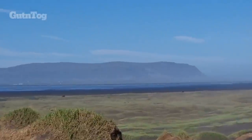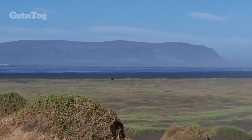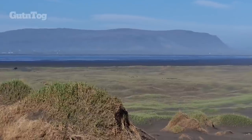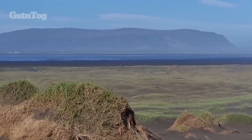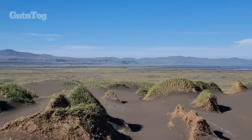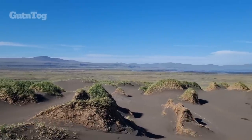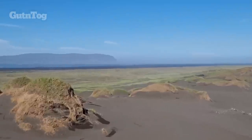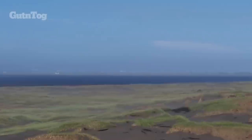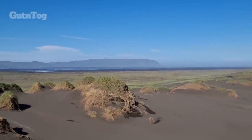There you see the mountain called Ingolshfjall — the mountain of Ingolvur Arnarsson. It's named after the first settler of Iceland, Ingolvur Arnarsson, who came here from Norway, from the west of Norway. There is a monument to him in Reykjavik. His land stretched all the way from Reykjavik to that mountain and the river, which is in Selfoss over there. And this mountain was named after him, after Ingolvur Arnarsson.